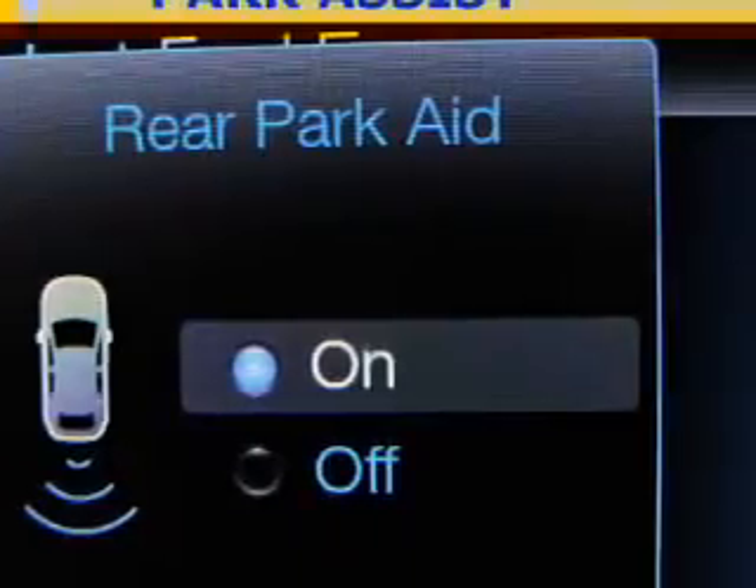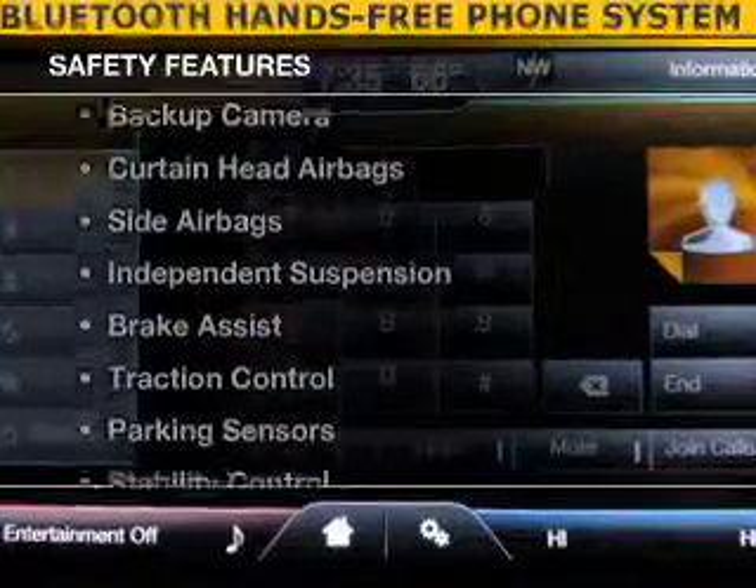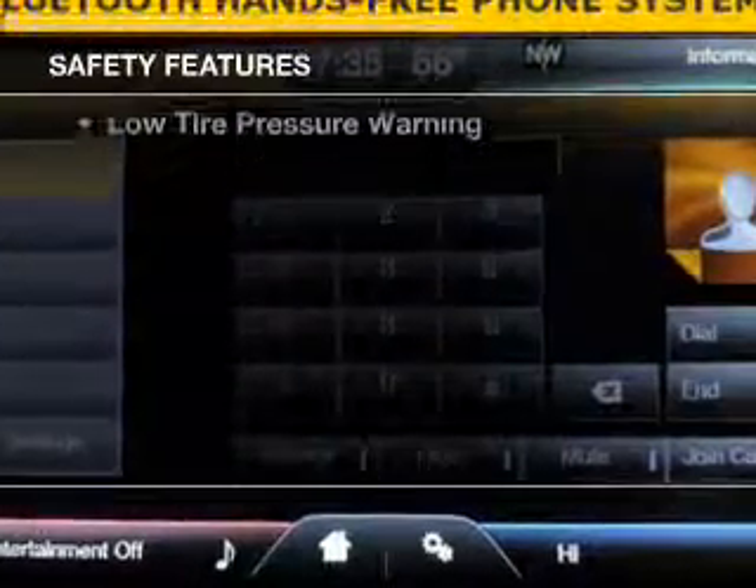Additional features include a satellite radio, steering wheel controls, alloy rims, and auto-dimming mirrors. Safety was made a priority with these features.